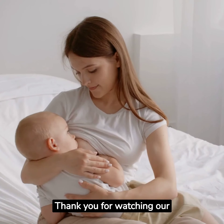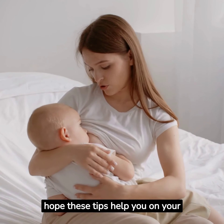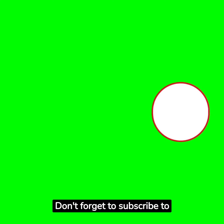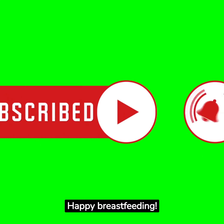Thank you for watching our video on natural ways to thicken and enhance the quality of breast milk. We hope these tips help you on your breastfeeding journey. Don't forget to subscribe to our channel for more helpful videos like this. Happy breastfeeding!